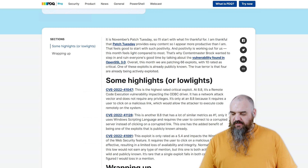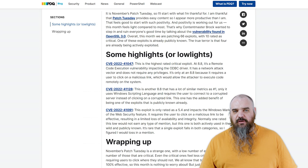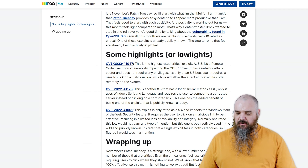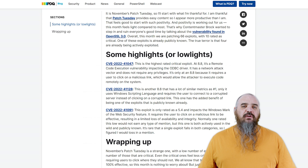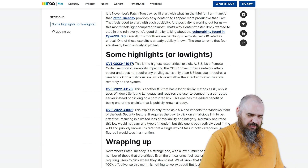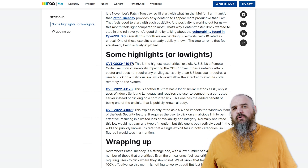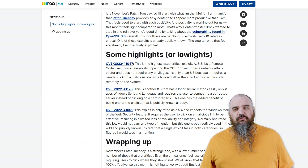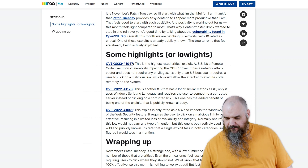CVE-2022-41047 is the highest rated or one of the highest rated criticals at 8.8. It's a remote code execution vulnerability affecting the ODBC driver. If someone sends a link to a bad SQL query, they're able to run code remotely on the device. That's a bad one, but it does involve the user having to click on it.